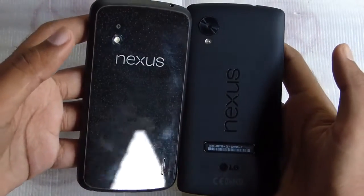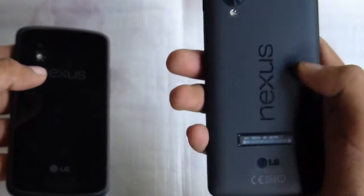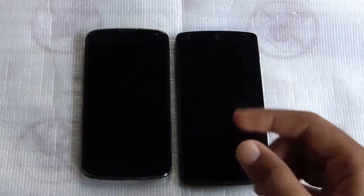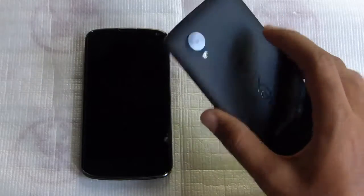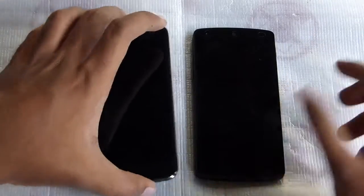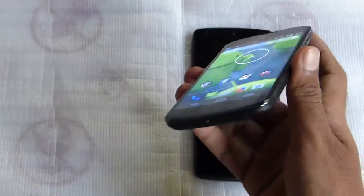As you can see here on the left we have the Nexus 4, the black version 16GB, and on the right we have the Nexus 5, which is the 32GB version. Both of these phones are really powerful even now. The Nexus 5 has a 2.3GHz Snapdragon 800 processor, 2GB of RAM, and the Adreno 330 graphics engine, while the Nexus 4 has last year's favorite Snapdragon S4 Pro, a quad-core chip clocked at 1.5GHz with 2GB of RAM and Adreno 320.